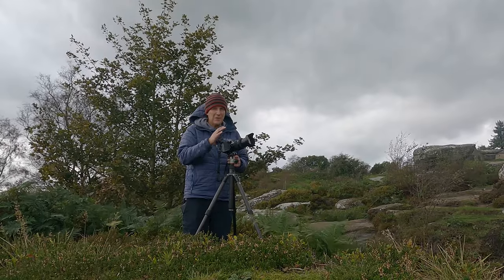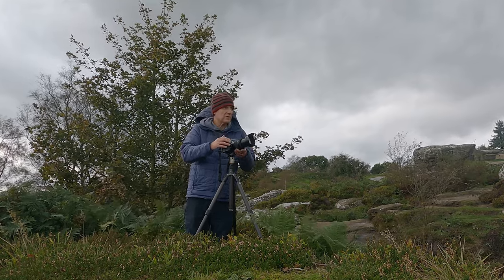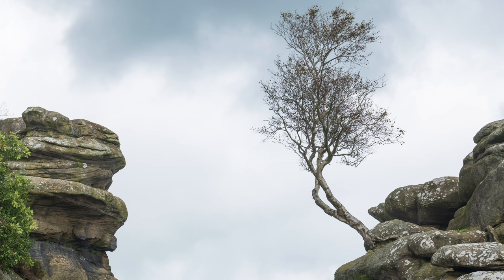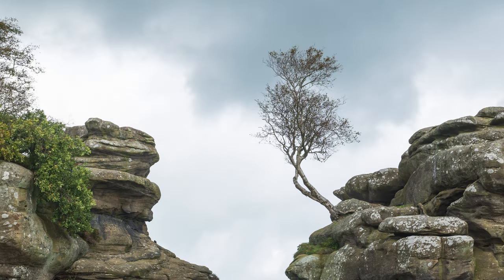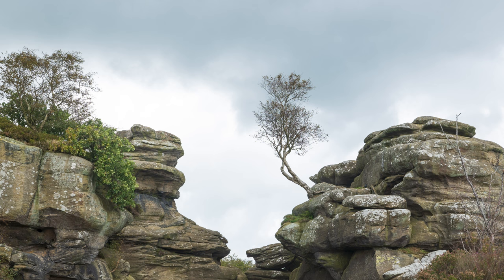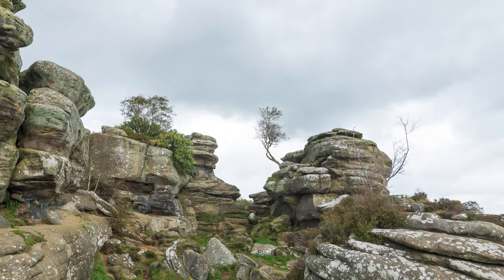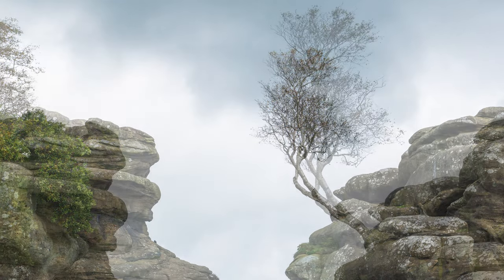I thought it would be interesting to show exactly how different the focal lengths are, so we're going to go through the effective prime equivalences on this one lens. Starting at 105mm, then 85mm which is a classic portrait focal length, then 70mm which is the top end of a normal 24-70 zoom, then the classic 50mm prime equivalent, then 35mm - my preferred documentary focal length, a little bit wide but not too wide - and finally 24mm. As you can see, I'm covering so many different focal lengths with this one single lens, which means I don't have to carry loads of other gear.